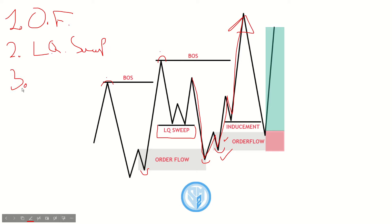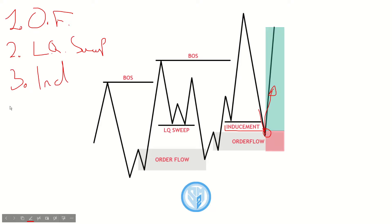The third thing I will be looking out for is inducement. That is when we have a demand zone on top of our demand zone — what this does is induce early buyers into the market, using them as liquidity to fuel the move towards our actual zone, and then price bounces off of that zone. Some people call it an SMC trap or a fake zone, but in my eyes I just call it an inducement level. That is what we need to see.